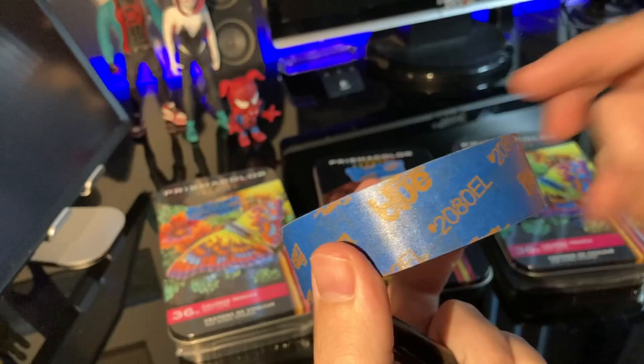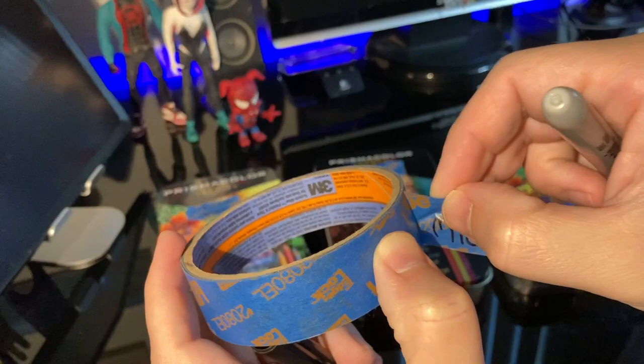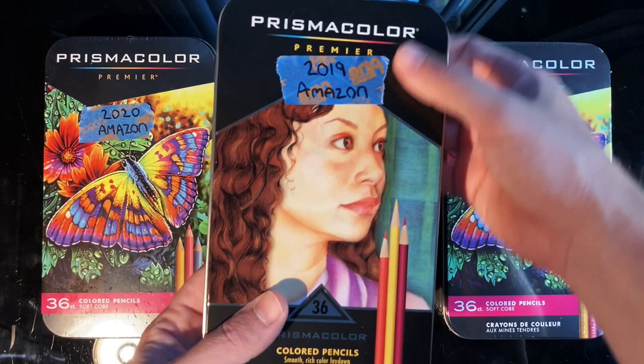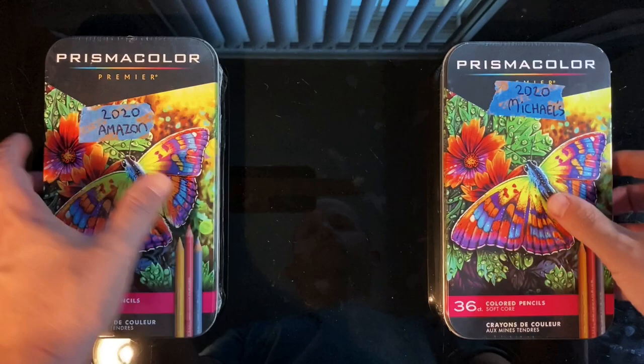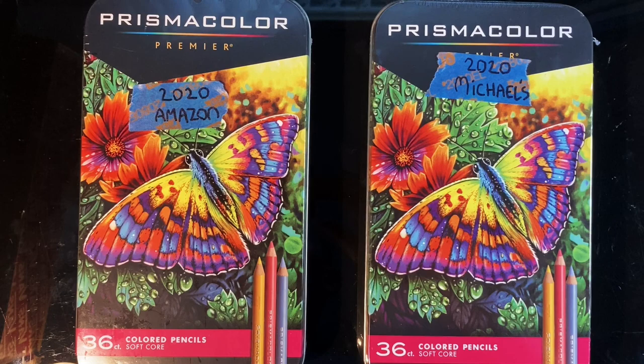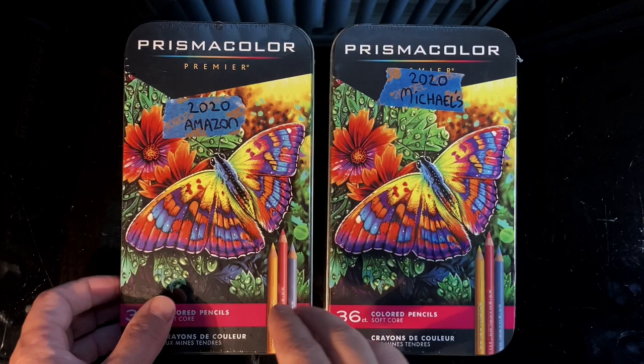I marked all of the Prismacolor pencil tins with where I purchased them just so I don't lose track. I also have a 2019 set — the cover art was different that year, and it's now changed to butterflies for 2020. Looking at the front of the tin, with my naked eye and even using camera zoom, I could not see anything different with the printing.